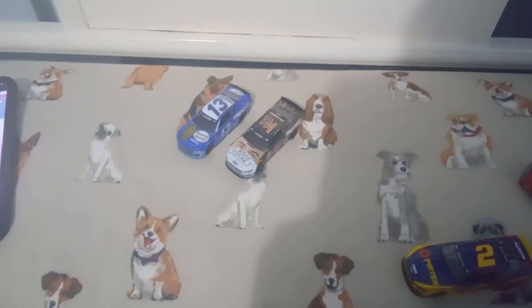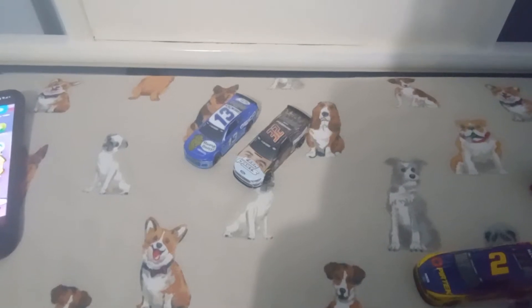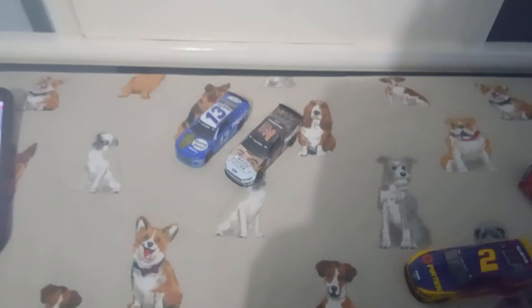Hey everybody, welcome back to another video. Sorry about the blurry camera, but here are two diecasts from 2020 — in my opinion, the funniest cars from that year.